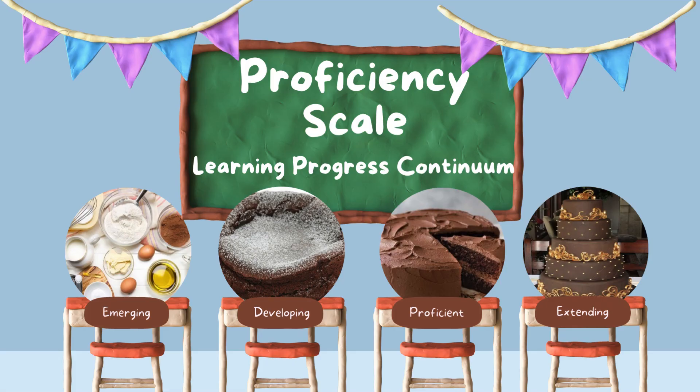The main part that might be different is the proficiency scale, or as we call it in Central Okanagan Public Schools, the learning progress continuum. It has four steps: the first is emerging, the second is developing, the third is proficient, and the fourth is extending. The target is to gain proficiency.